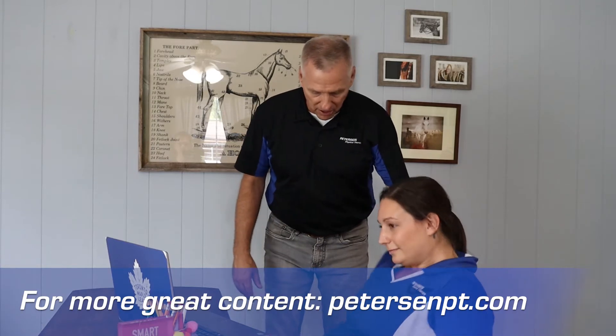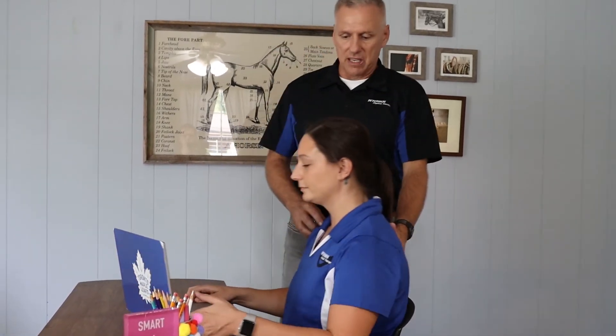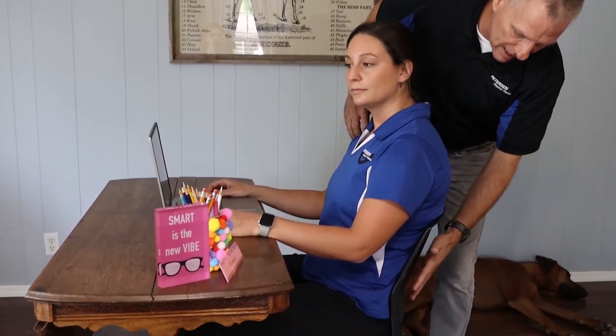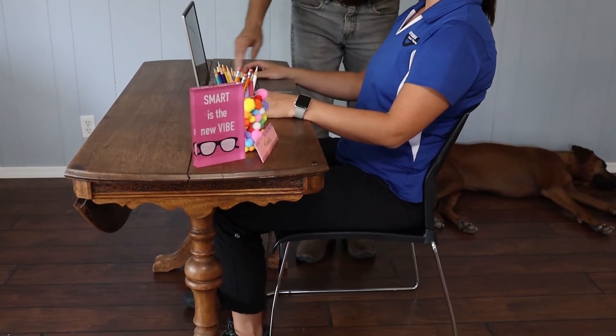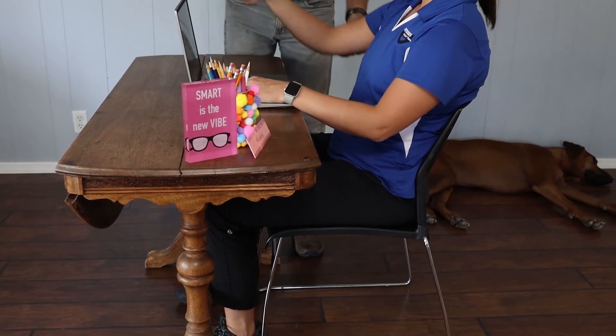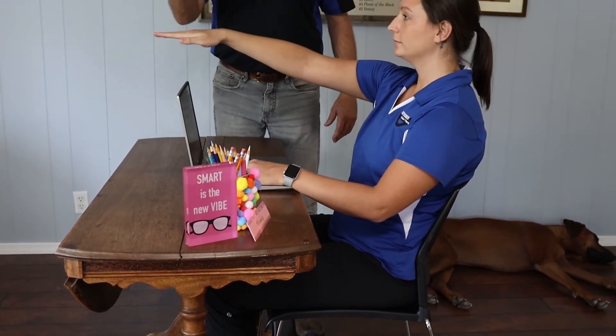I want you to sit up nice and tall. Slide in just a little bit. Now she's nice and tall. Even though this is a simple plastic chair, it still has some lumbar support. Her elbows are now not reaching, and she can reach the keyboard.